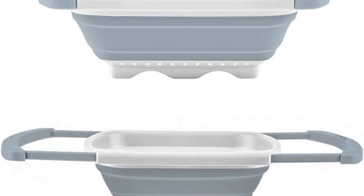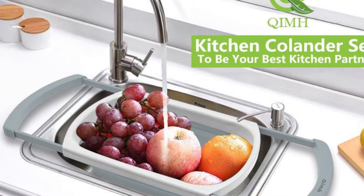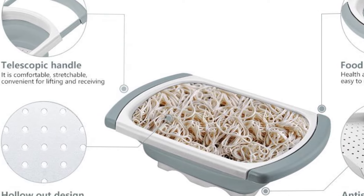It makes a cute kitchen and home gift for housewarming parties, new couples, avid cooks, Mother's Day, bridal registry, and more. Or treat yourself to the ultimate kitchen strainer that makes food prep a snap.